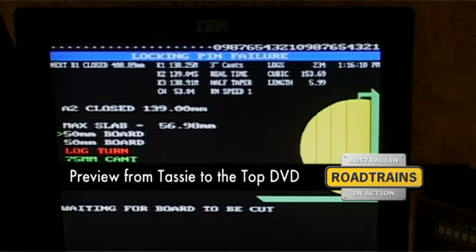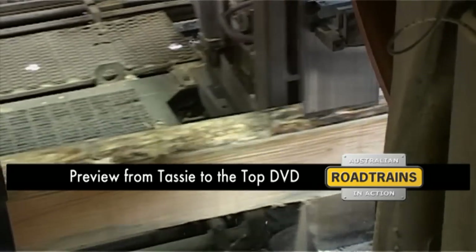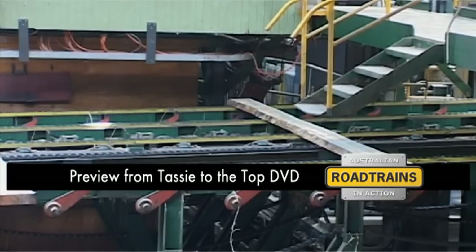You can see the board disappear off the screen once it's cut. The breaking down saw cuts the board's thickness, and you can still see the shape of the tree on its outer edges.